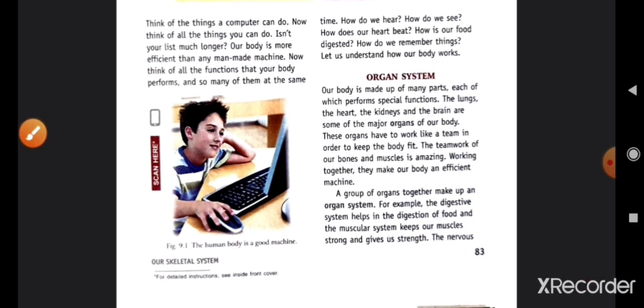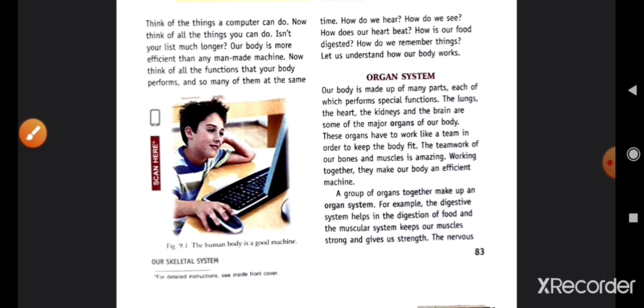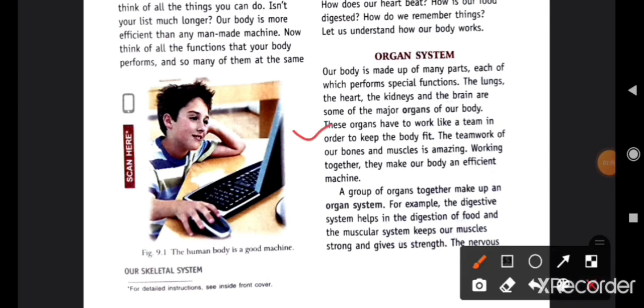Our body is made up of many parts, each of which performs special functions. The lungs, the heart, the kidneys, and the brain are some of the major organs of our body. These organs have to work like a team in order to keep the body fit.